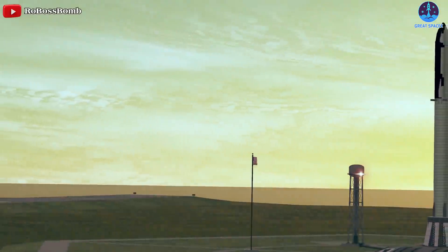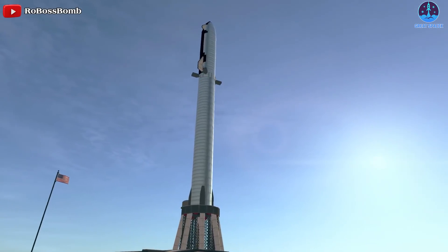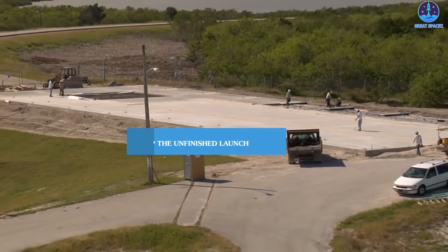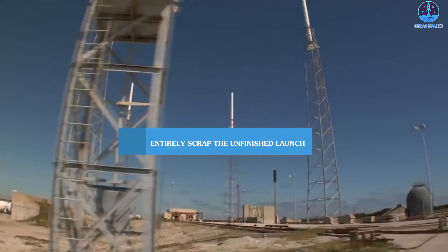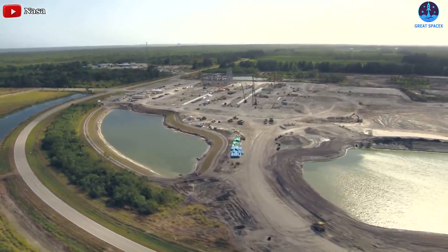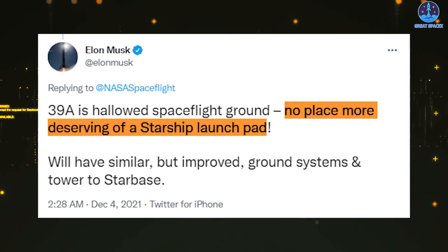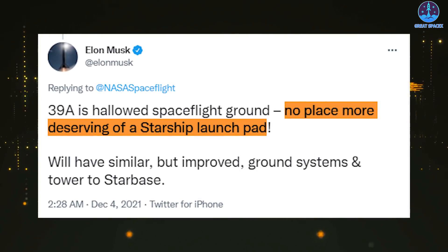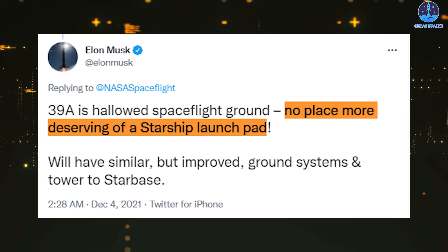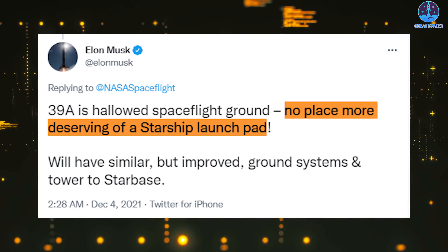Now the company is continuing to gear up to start launching its massive Starship Mars rocket from Florida. SpaceX chose to entirely scrap the unfinished launch mount it had built, clearing the site for the construction of a new and improved version of Starbase's orbital launch site. Musk added: '39A is hallowed spaceflight ground — no place more deserving of a Starship launch pad. We'll have similar but improved ground systems and tower to Starbase.'